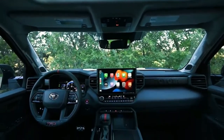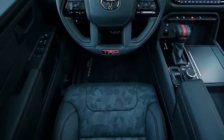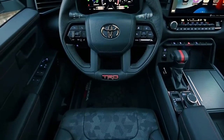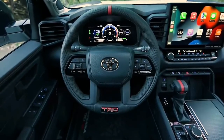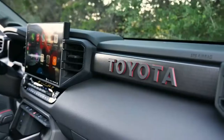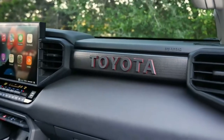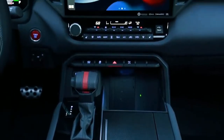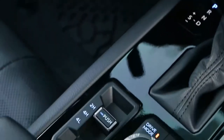Interior improvements first seen on the Tundra carry over into the Sequoia. An 8.0-inch touchscreen is standard on the SR5 model, but the large 14.0-inch touchscreen is available as an option on that trim and standard on the rest of the lineup. A 12.3-inch digital gauge cluster is standard, along with wireless Apple CarPlay and Android Auto capability. It offers either a second-row bench or captain's chairs, and the third-row bench seat can slide up to 6 inches and fold down to fit in an adjustable cargo shelf.